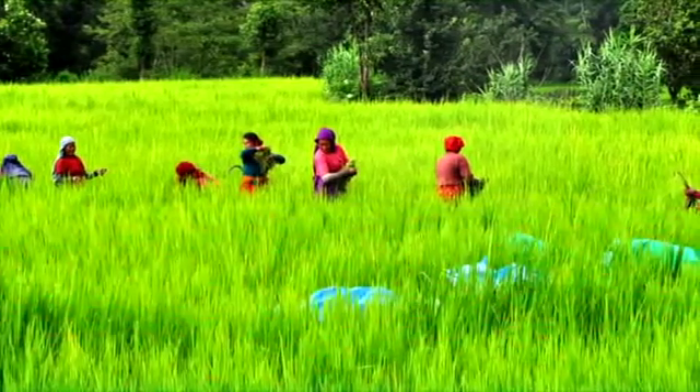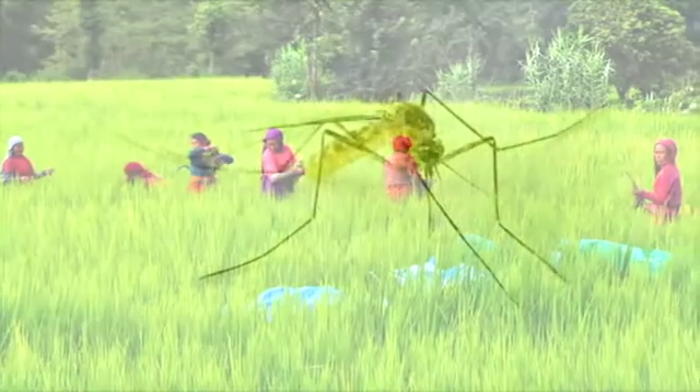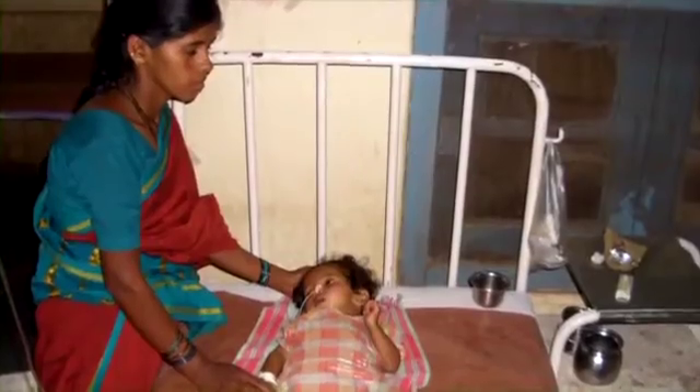Rice fields prevalent throughout Southeast Asia may make a beautiful landscape, but they're also the perfect breeding grounds for mosquitoes that carry Japanese encephalitis virus, a deadly bug that can have devastating effects.